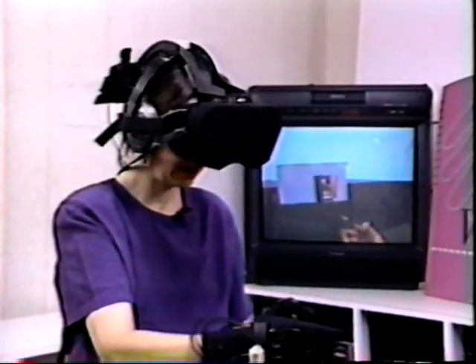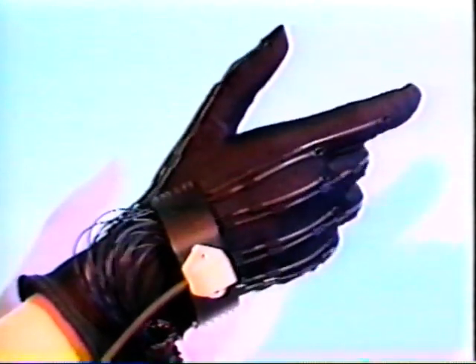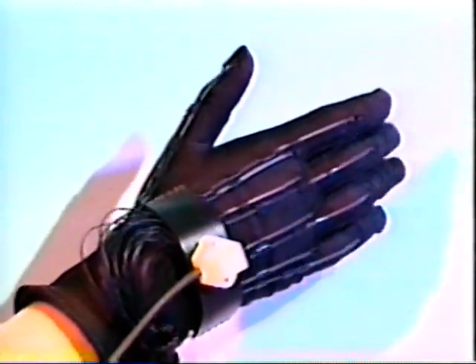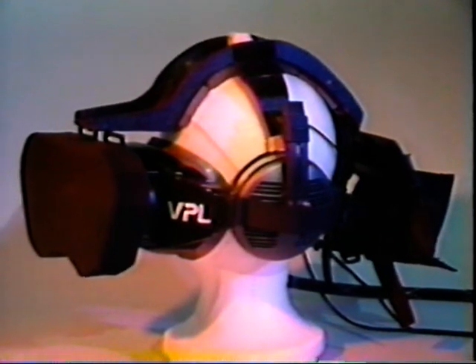VPL Research, located in Redwood City, south of San Francisco, has been at the forefront of virtual reality since 1985. Founded by Jaron Lanier and Jean-Jacques Grimaud, VPL continues to research, develop, manufacture, and license virtual reality technology. As we enter into the 21st century, virtual reality will not be seen as a medium used within physical reality, but rather as a new realm of reality.